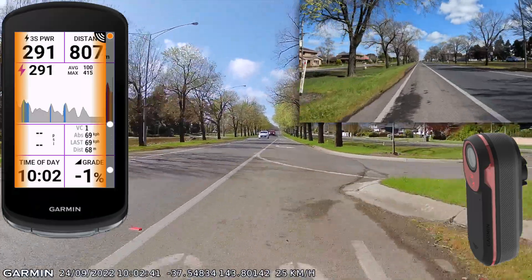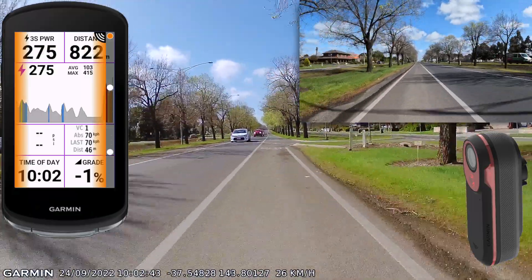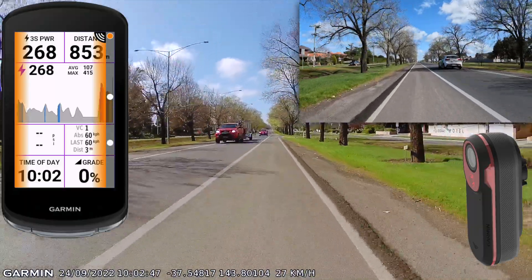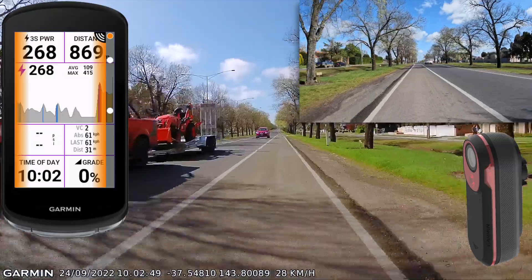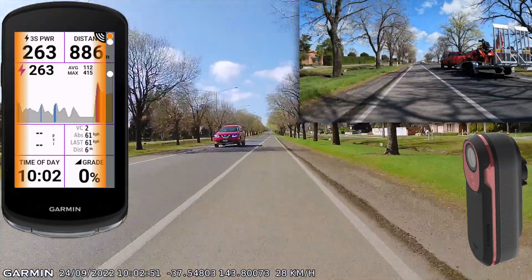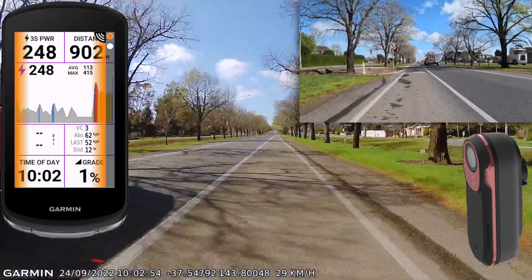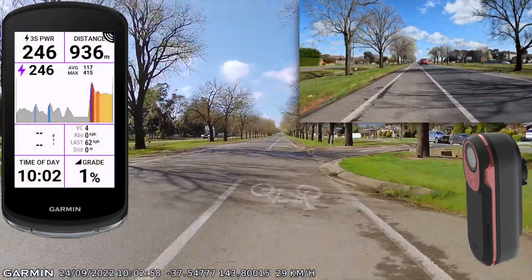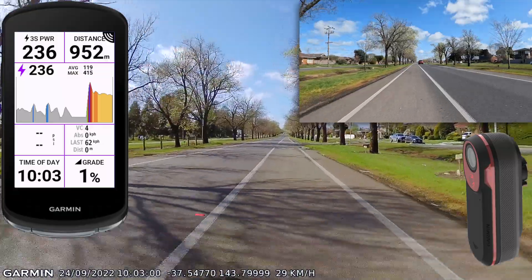Cycling radar devices are one of the best pieces of technology that I've ever added to my bike. If I'm out here riding and a car, a truck, or anything is approaching from behind, I'll know about it well in advance with an alert from my bike computer and via my headphones. But by default, once a vehicle has passed, that information disappears, the alert level returns to green, and it's like nothing has ever happened.